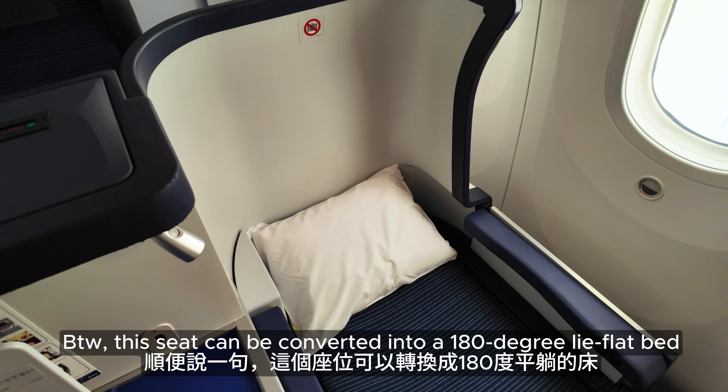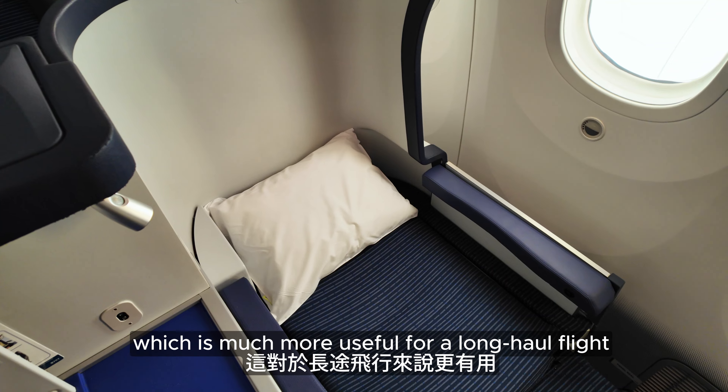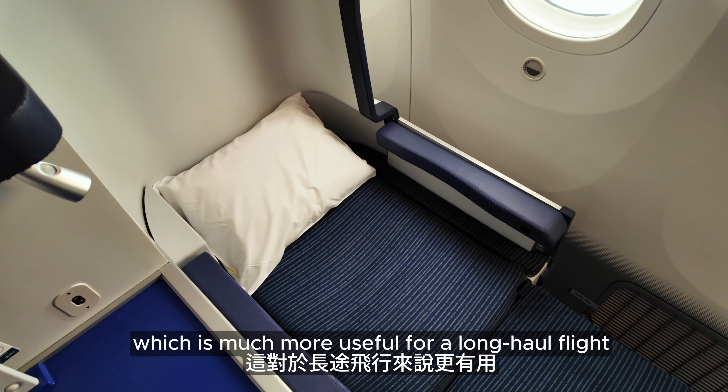By the way, this seat can be converted into a 180-degree lie-flat bed, which is much more useful for a long-haul flight.